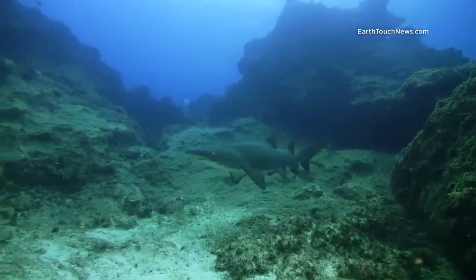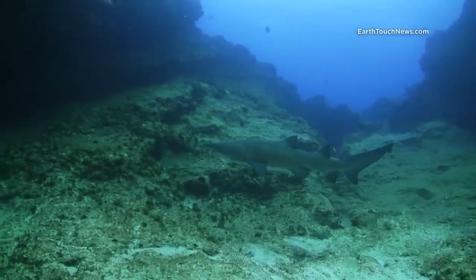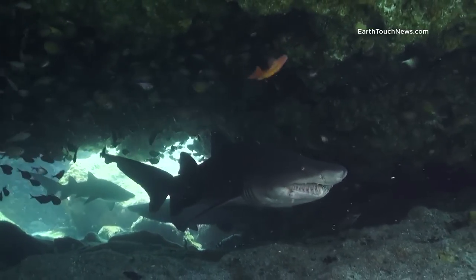I've promised you sharks and sharks it is, and a whole episode about them. In particular, some of the most fearsome looking ones around, the ragged tooth sharks.